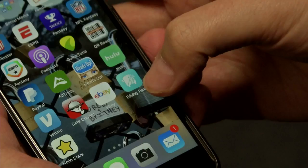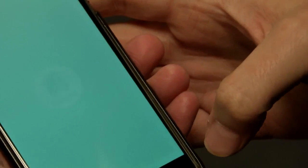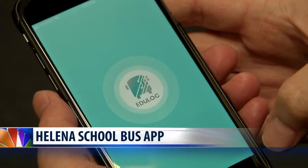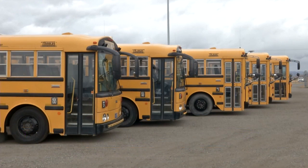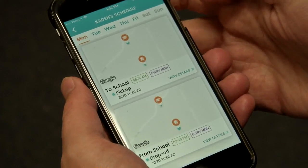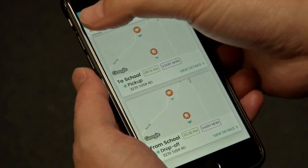Parents in the Helena School District now have a new way to find out where their kids' bus is. The district announced the introduction of the new Edu Log parent portal smartphone app. Parents and guardians can register using their student's information, then they'll be able to see where their school bus is and when it's expected to arrive.